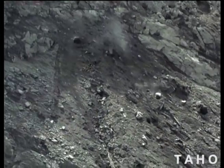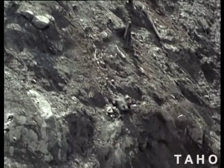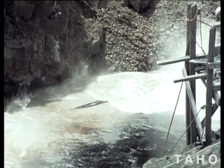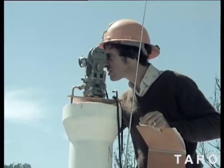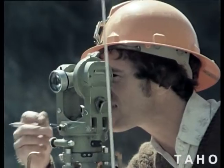Ten kilometres south is the site of the dam on the Murchison River. There were no glacial deposits to create problems here. The rock abutments of the V-shaped valley would take a dam wall 95 metres high. This major trig station was the key point from which all the structures of the dam would be located.